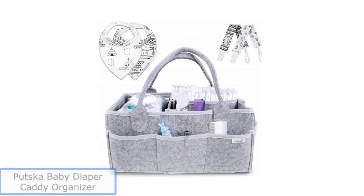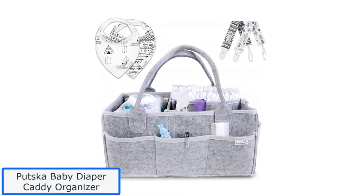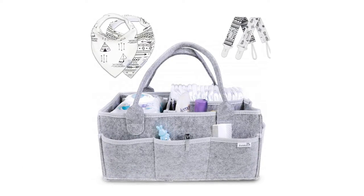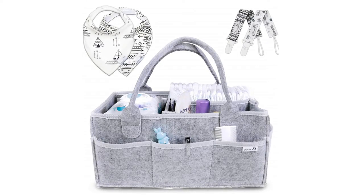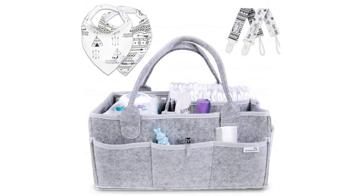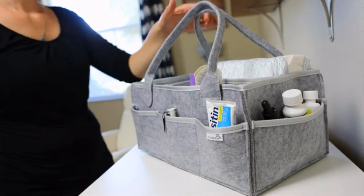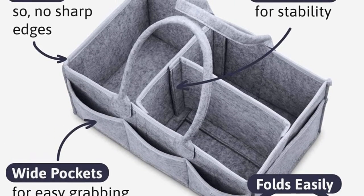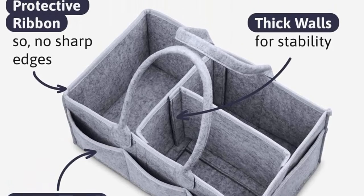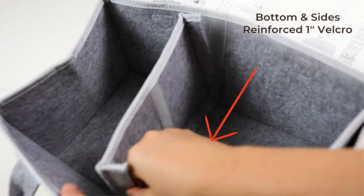Number 2. Putska Baby Diaper Caddy Organizer. The Putska Baby Diaper Caddy, 15x9x7 inches, is going to surprise you with its incredible durability. They have used premium quality felt for giving the organizer extra life. To preserve the environment and your kid's health, the felt used is highly robust, sturdy, and durable, and it is composed of non-toxic, eco-friendly material. Moreover, the Putska Diaper Caddy will be the perfect gift for a baby shower.